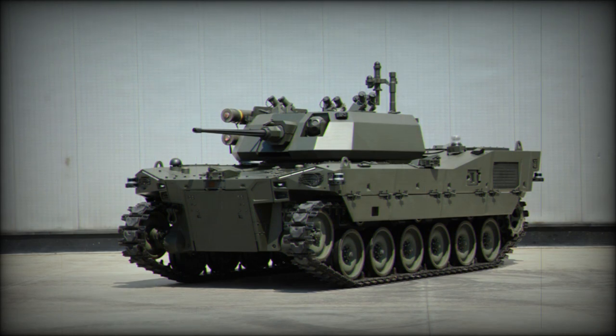Additional variants in the Alper family include the logistic resupply vehicle, CUS vehicle, relay vehicle, and reconnaissance and surveillance vehicle.